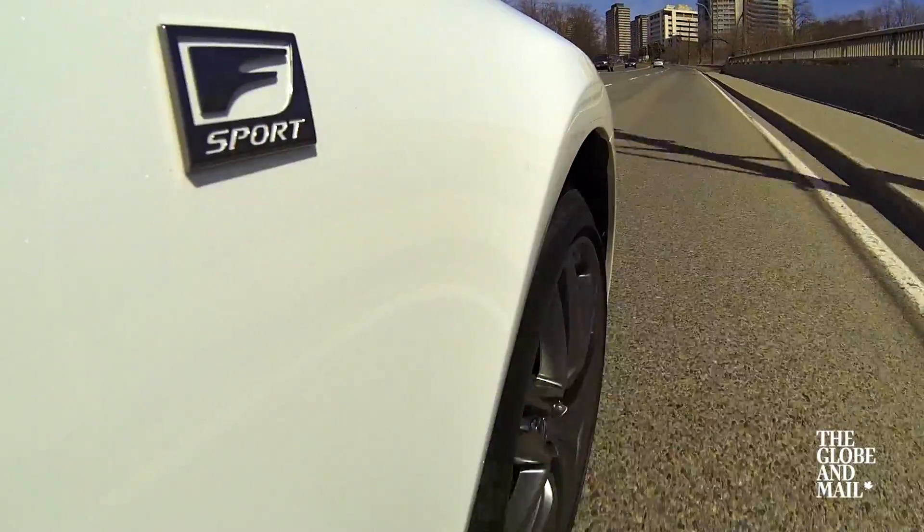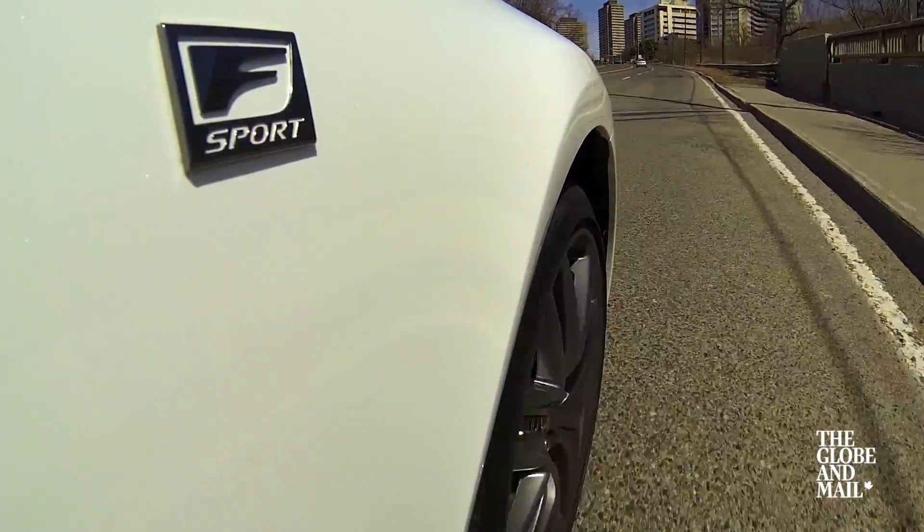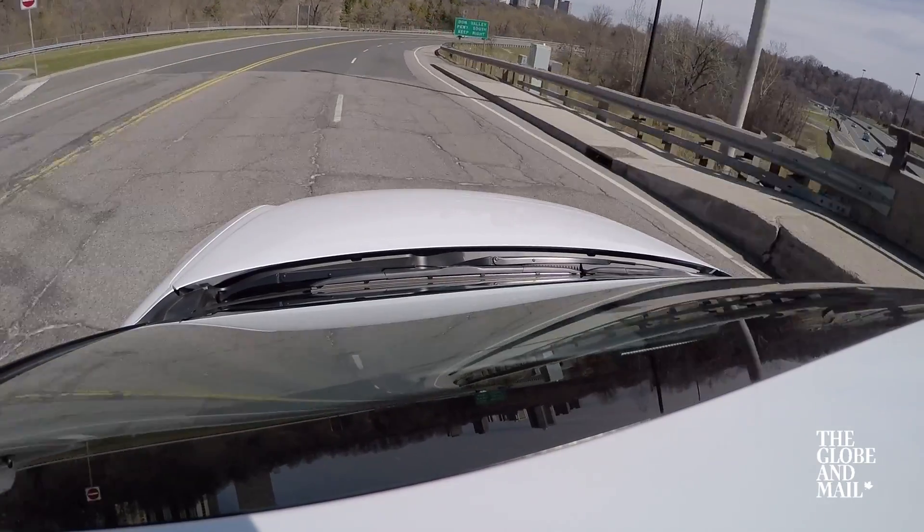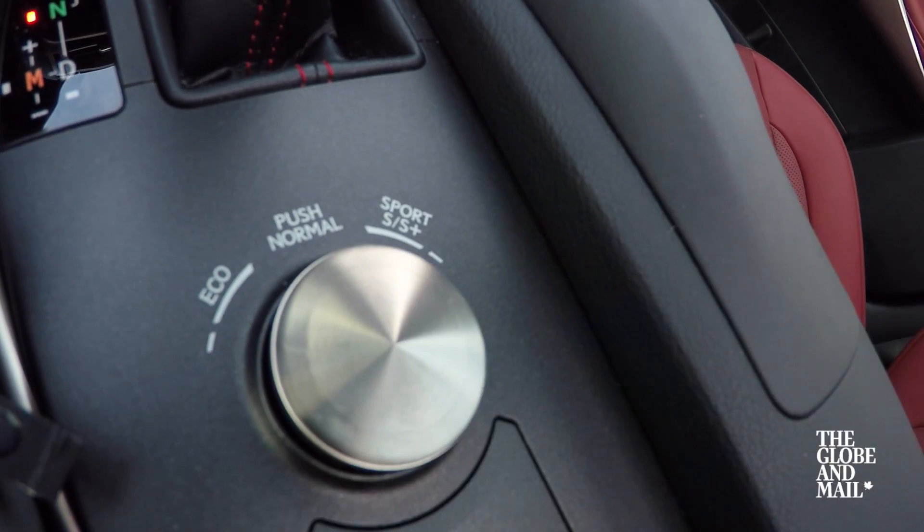Don't think the F Sport badging means this is a hardcore ride to challenge the M and AMG versions of BMWs and Benzes. In this case, you get adaptive suspension and an extra sporty drive mode called Sport S Plus, but no more power than the regular IS350.